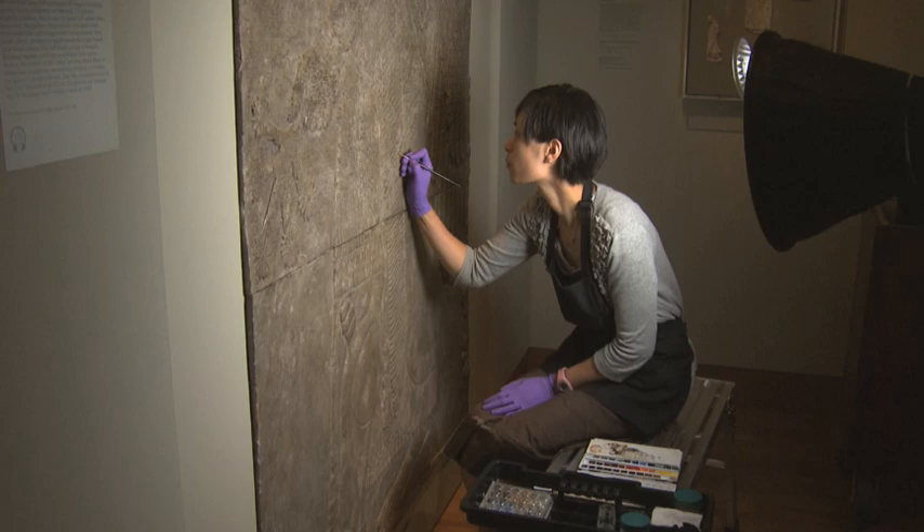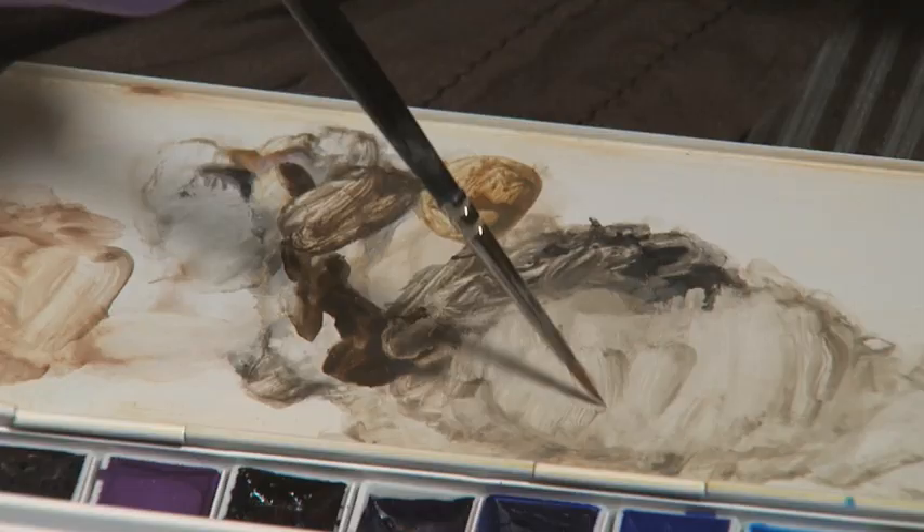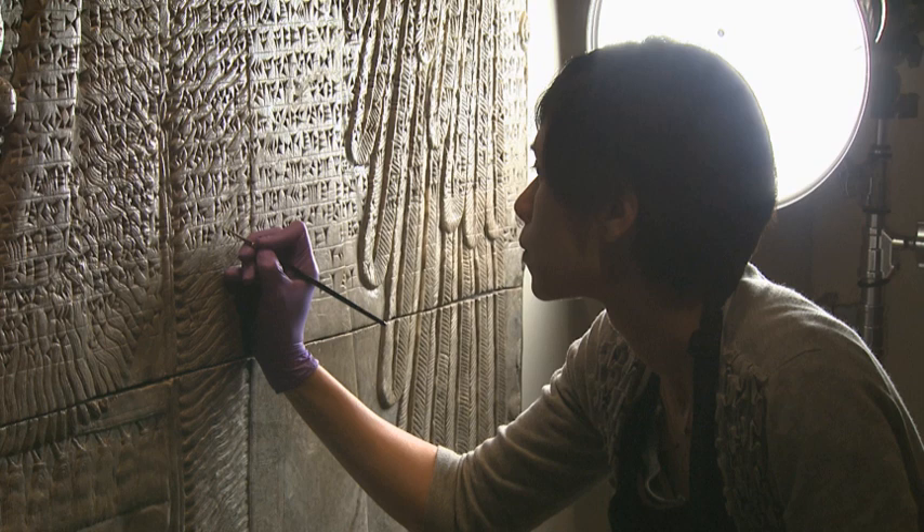My name is Samantha Springer, Assistant Objects Conservator at the Cleveland Museum of Art. I am finishing some final retouches to repairs on this Assyrian relief, a project I worked on over a period of seven months.